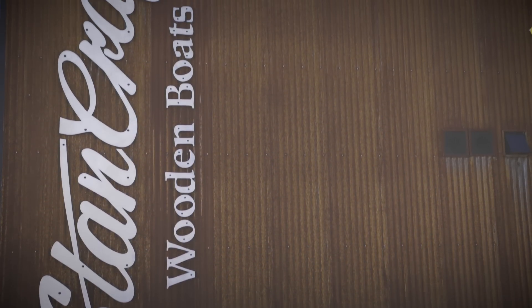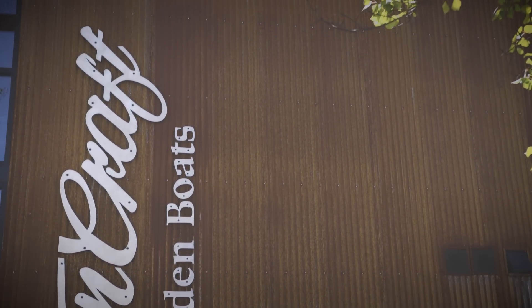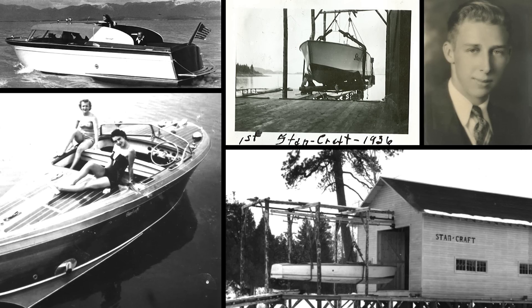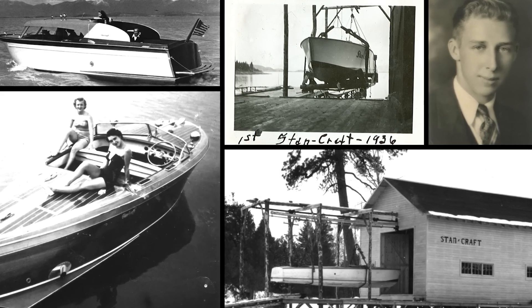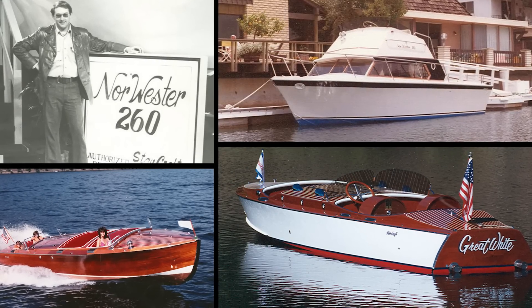The company was started in 1933 by Stanley Young and his father. The company is now in its third generation, although today you saw a little bit of the fourth generation of boats. The first generation was 1933 to about 1968 — all wood boats. The second generation was 1968 to 1981.